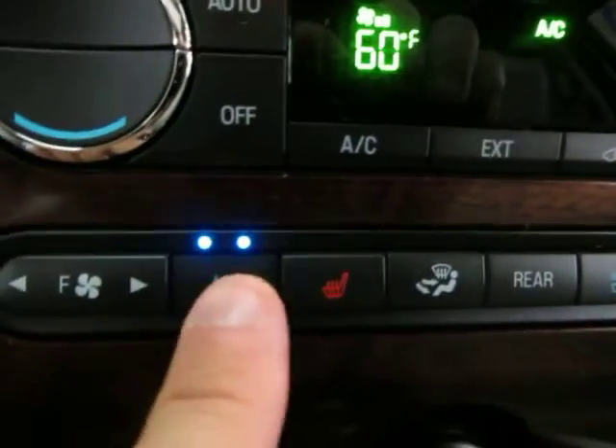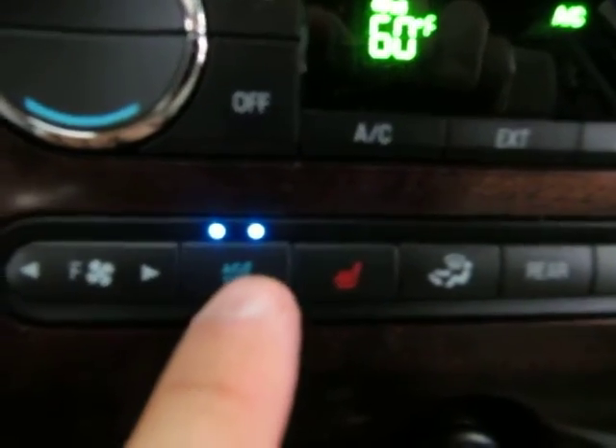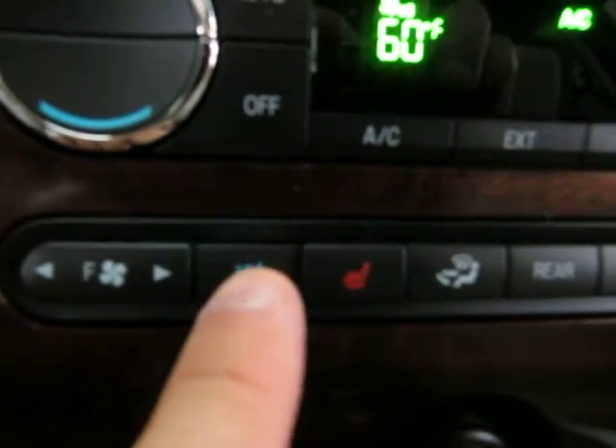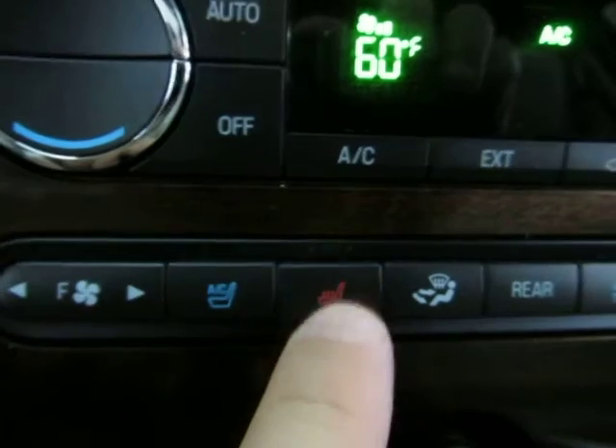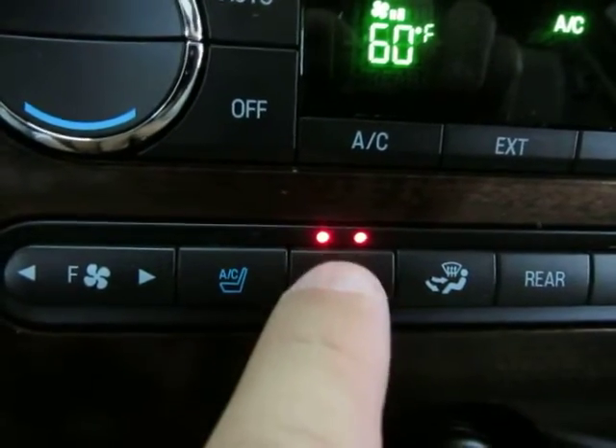You do have heated and cooled seats. Press it once for high, again for low, one more time for off. It will light up in blue to let you know it's cooling, and orange to let you know it's heating.